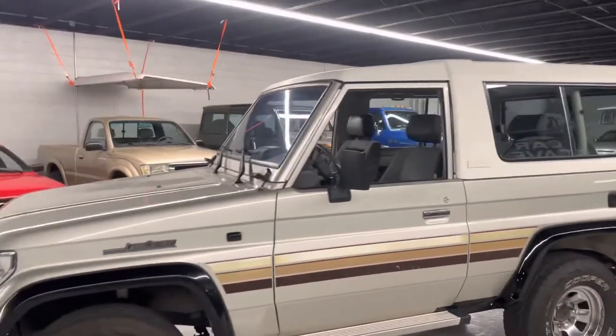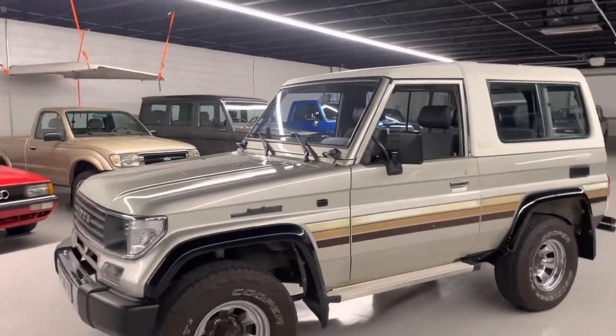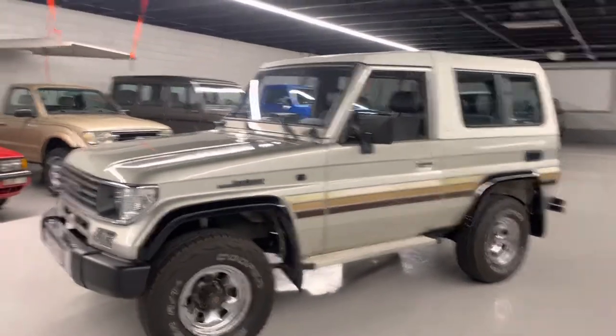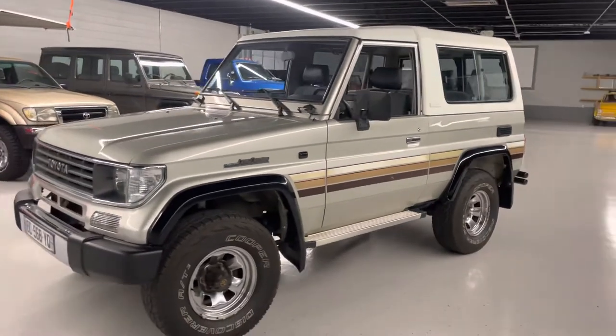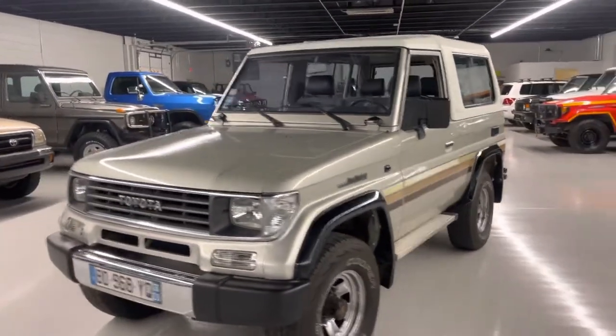It's a five-speed manual. What the shop that we got it from told us is it was an old man that owned it — they were just doing the maintenance work on it and helping him sell it. If you have any questions, just let us know.